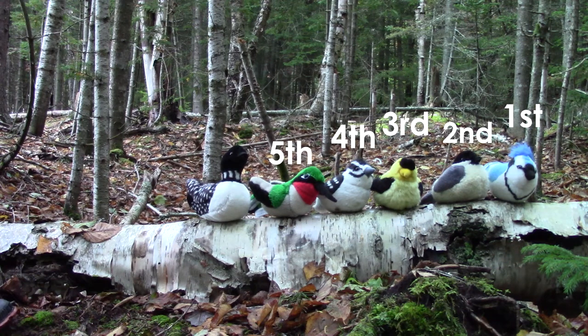Our loon is last in line. The loon is our sixth. Let's count these all together.